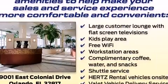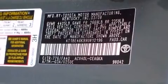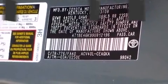Toyota infused the interior with top-shelf amenities such as an outside temperature display, fully automatic headlights, and one-touch window functionality.